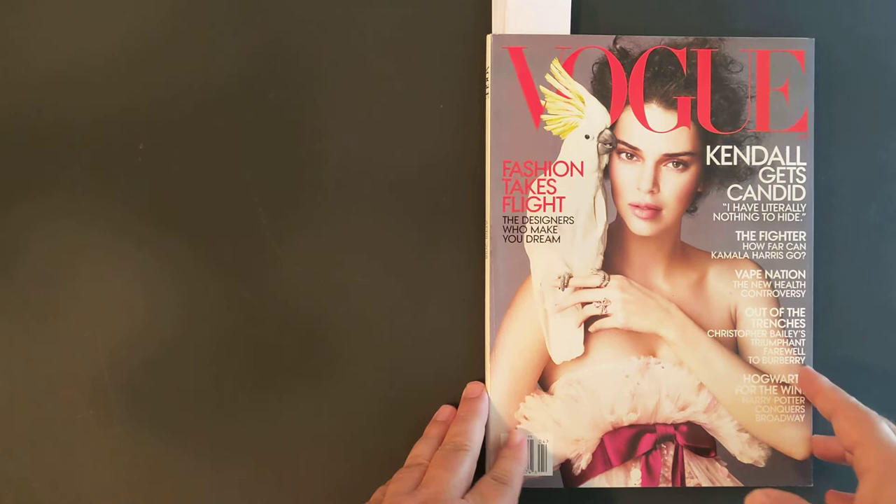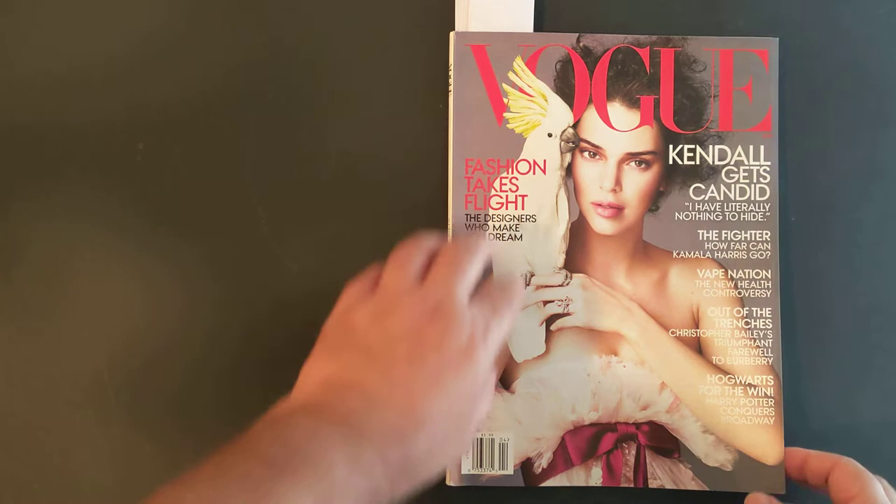Okay, so now we're in Vogue Magazine, April 2018. Let's get started.